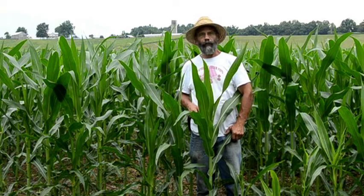I'm Michael Clark and you're watching Meet the Farmer TV. Coming up next on Meet the Farmer TV.